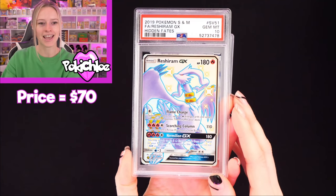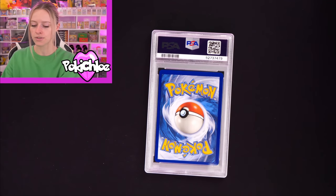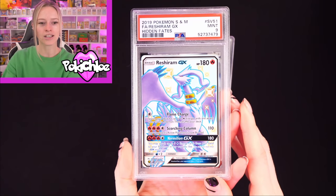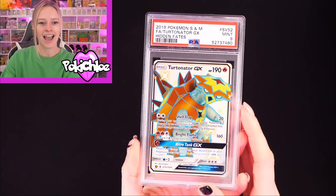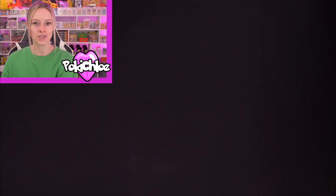We've got Reshiram in a 10 — love that card, love the colors, beautiful. And then Reshiram again in a 9 — I do have duplicates of some of these. And then Turtonator in a 9. That was pile number 2; now we're going to move on to pile number 3.